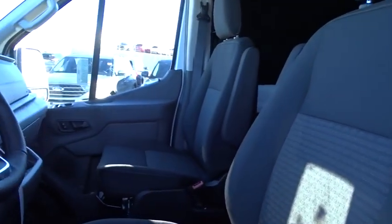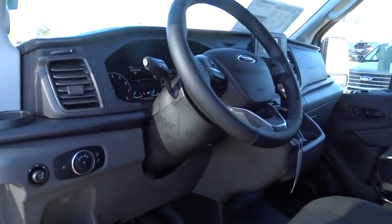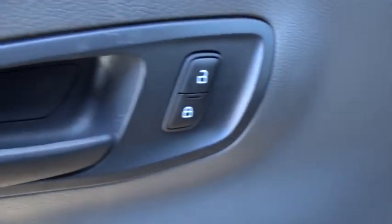Backup camera, anti-lock braking system, steering wheel audio controls, lane departure warning, keyless entry, traction control, stability control, Bluetooth, power steering, adjustable steering wheel.